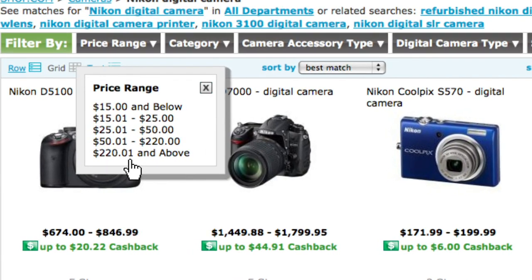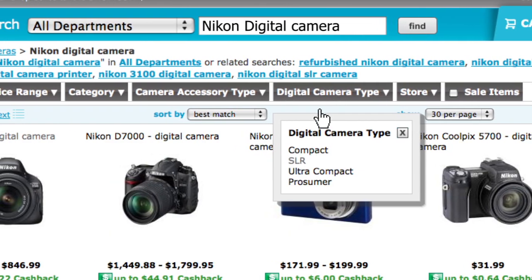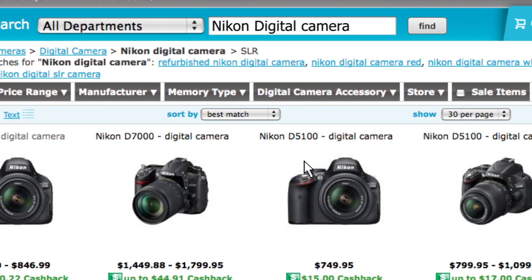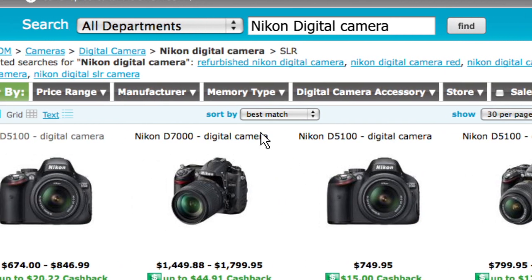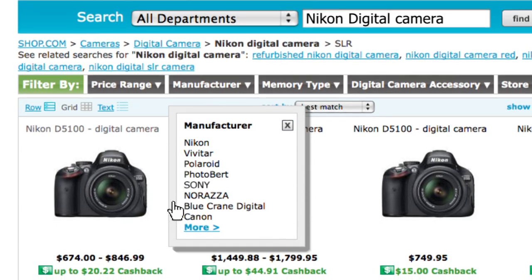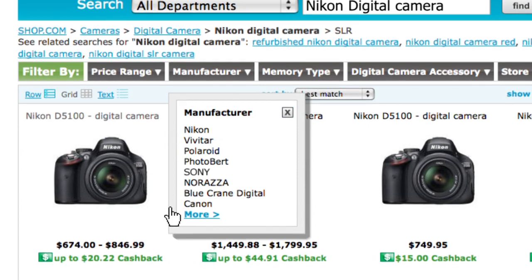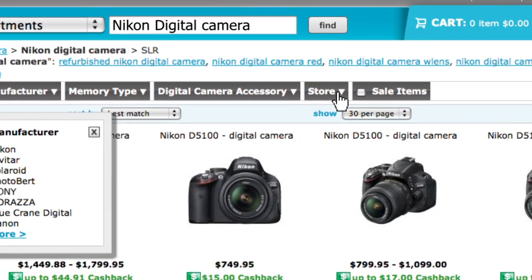For instance, I can search within a price range — in this scenario I could choose a camera within $55 and less, or I can go up to $115, whatever I want, to get to the camera that I'm willing to spend. I can also search by the type of camera I'm looking for, like a compact camera. I can also search within a manufacturer — in this case Nikon, but I could also find a Sony or a Polaroid.